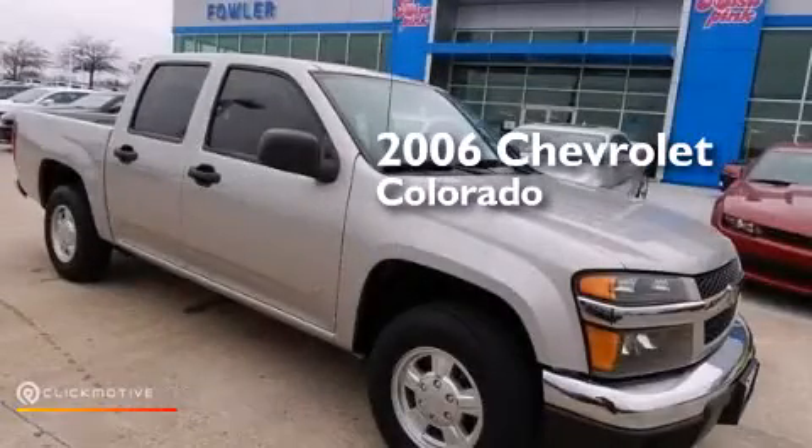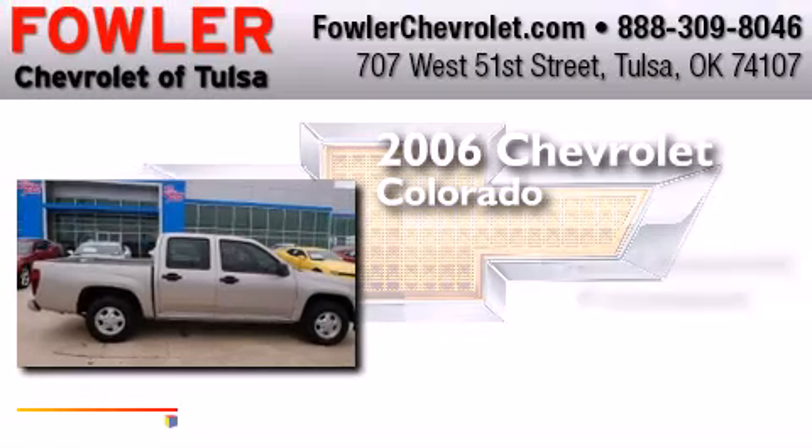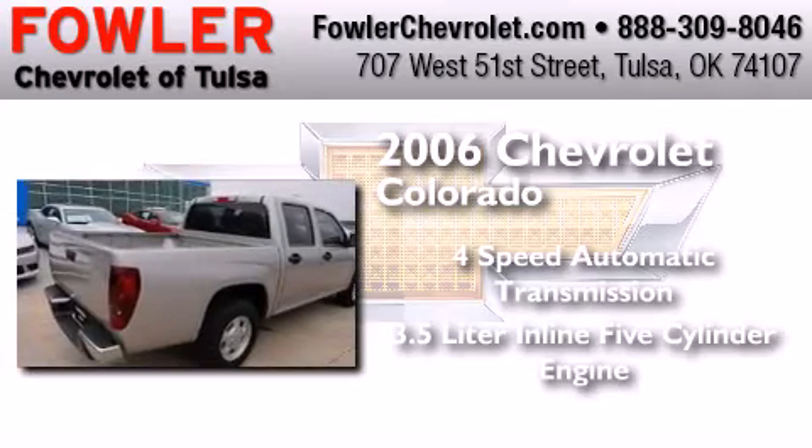This is a 2006 Chevrolet Colorado. This truck has a 4-speed automatic transmission and a 3.5-liter inline 5-cylinder engine.